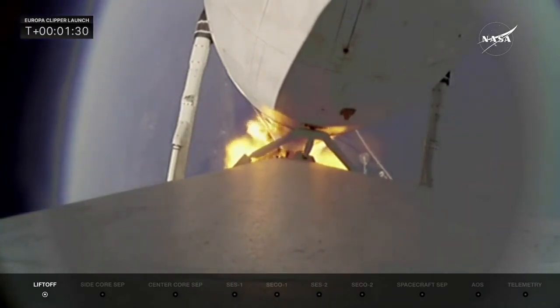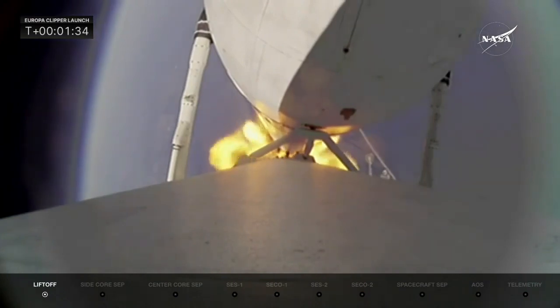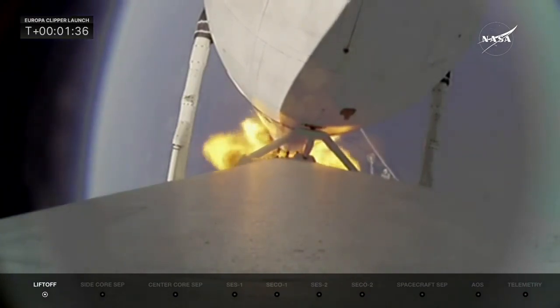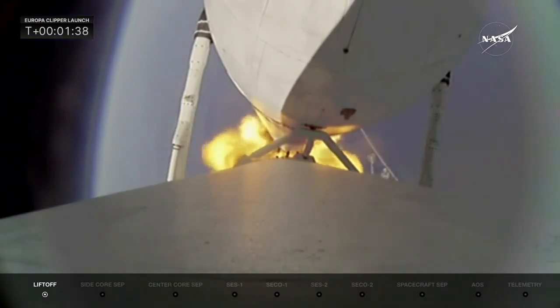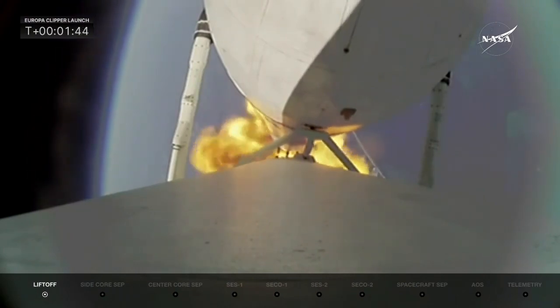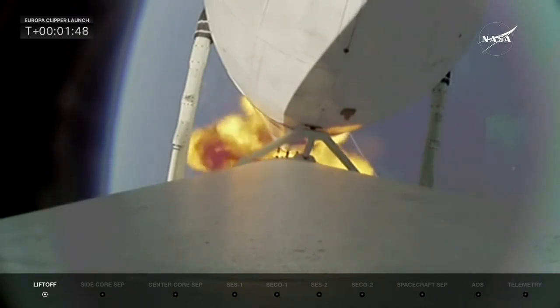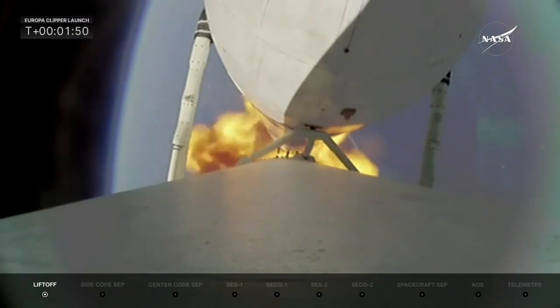Next up in about two minutes will be booster engine cutoff, where we see the two side booster engines — all 18 — shut down and get ready for booster separation. But the vehicle is performing very well. Looking at all the telemetry we have, power and trajectory are nominal. We've been flying for just under two minutes so far, and everything is looking good.